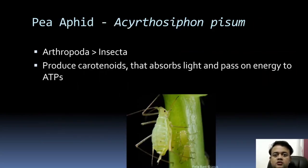The aphid Acyrthosiphon pisum is another example — an arthropod insect that can produce carotenoids that absorb light and pass energy to ATP. So aphids are a kind of solar-powered animal. It is a kind of photosynthetic animal in that sense.